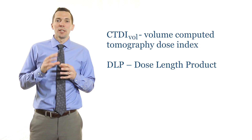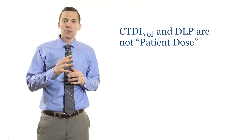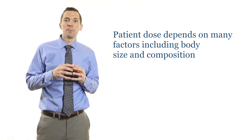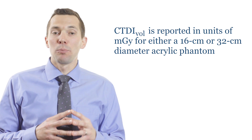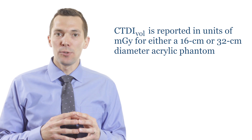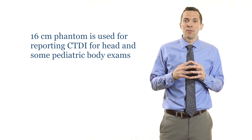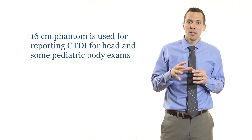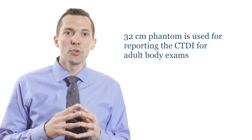These values are reported on the CT scanner before and after each CT exam. Neither the CTDIvol nor the DLP is true patient dose — the relationship between patient dose and these metrics is complex and depends on many factors including patient size and composition. CTDIvol is reported in units of milligray for either a 16 or 32 centimeter acrylic phantom. The 16 centimeter phantom is used for head and some pediatric body scans; the 32 centimeter phantom is used for adult torso and body scans.